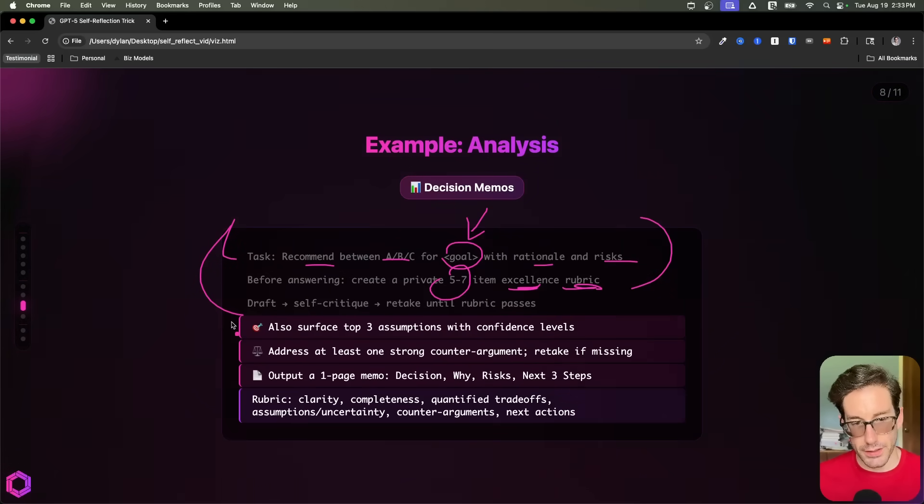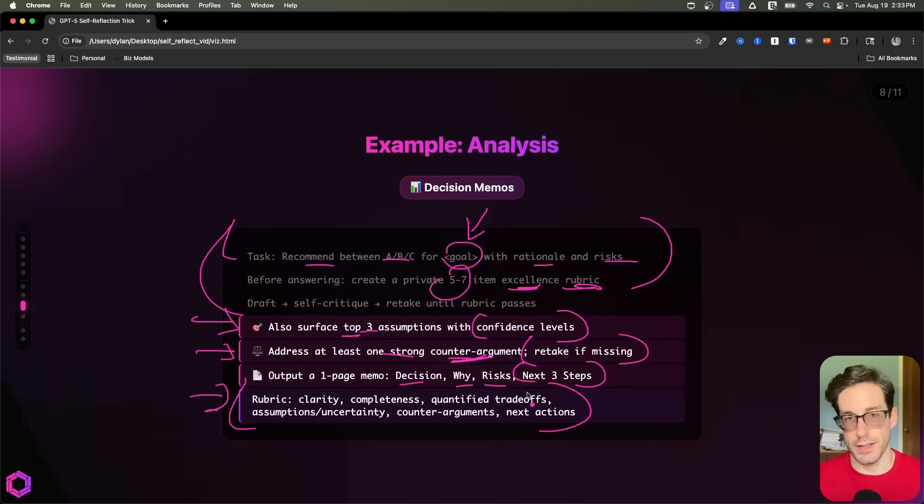In this section, I'm also adding another part where it's important for the AI to ensure that in the output it provides, it's giving me the top three assumptions with confidence levels based off the analysis it's doing. The final output will include a decision, a why, a risk, and then the next three steps. The explicit critique in this one is to address at least one strong counterargument internally, and redo if that's missing. And then finally, we have the explicit rubric that calls out the items relevant to this example.